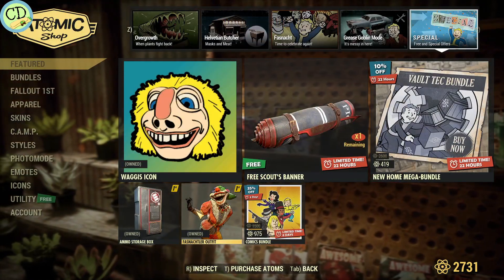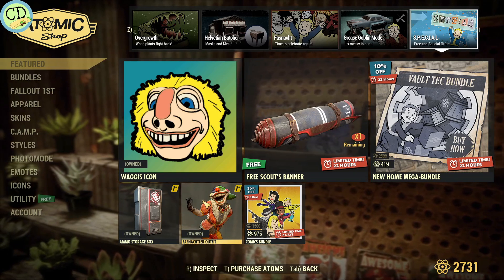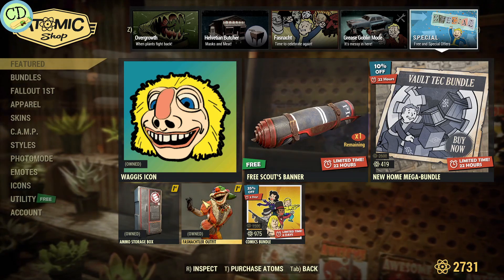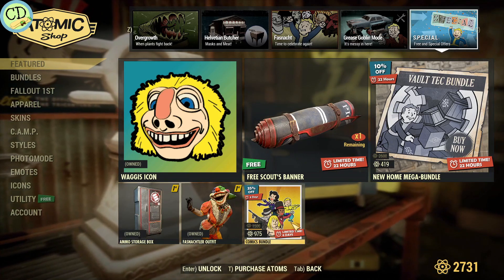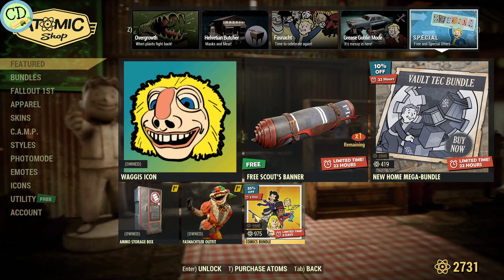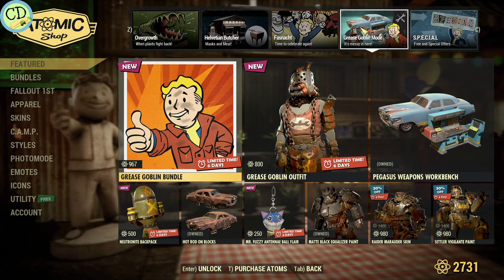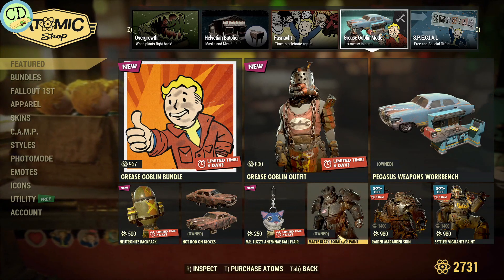The Fosnockler outfit is good for another seven days, so it's until the 28th. And of course they still have the ammo storage box. As far as your best bet for your money, I would say get either the comics bundle or maybe go for the matte black equalizer paint for the power armor.